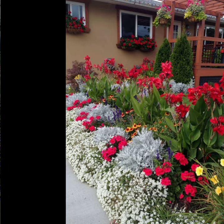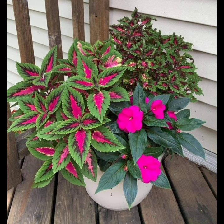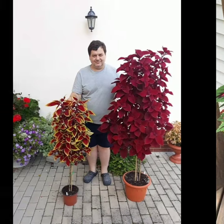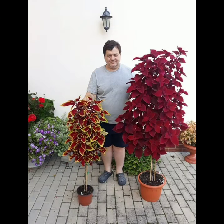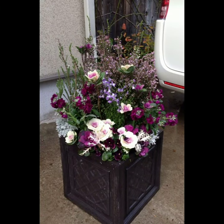Theming an area of your garden by clever use of color is an easy trick to use.